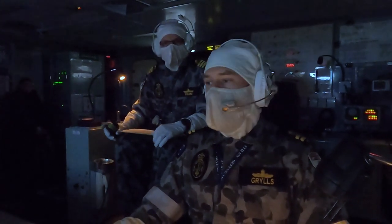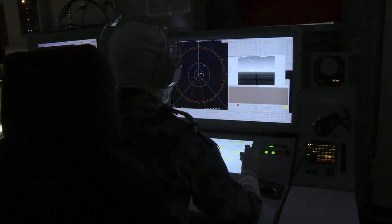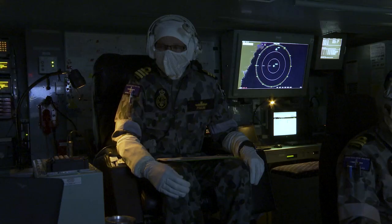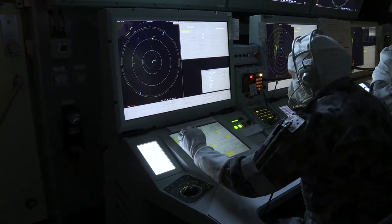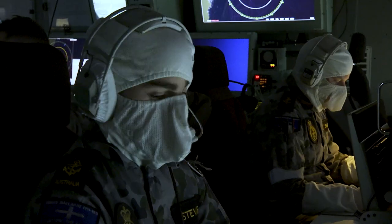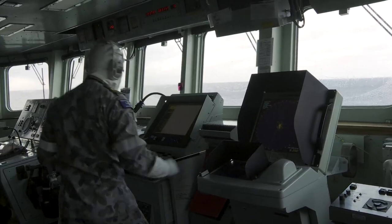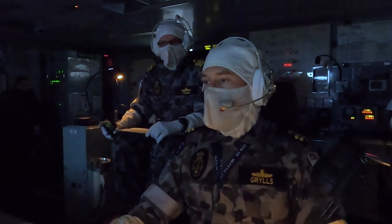Roger, target is passed IP, sir, awaiting altitude. Come zero. Zero, waiting altitude.